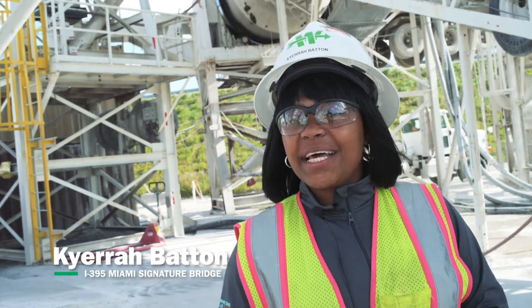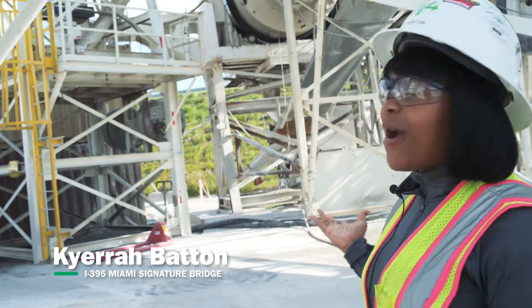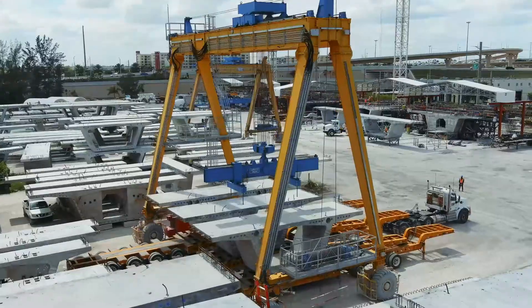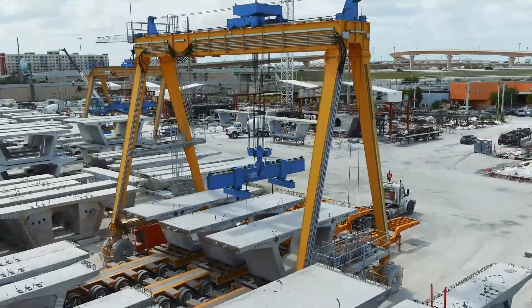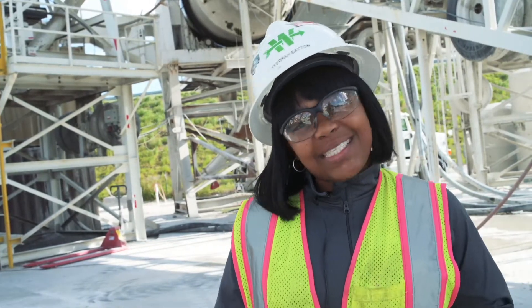Hi everyone, this is Kira from sunny South Florida on the Miami Signature Bridge Project. I want to get you guys involved with what we have going on around us. This is our amazing batch plant. We have two facilities that operate under one yard. As you can imagine, it is a lot of movement going on, a lot of noise, but we are doing it safe.